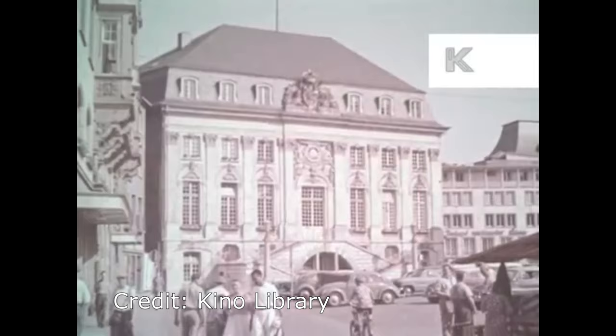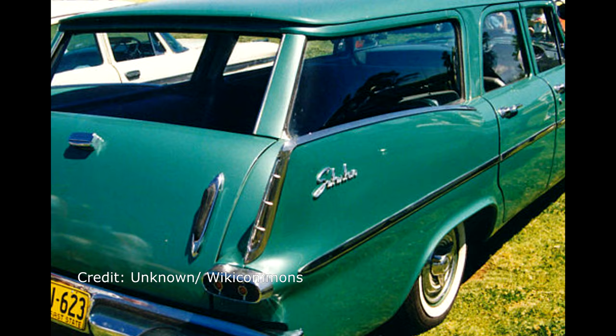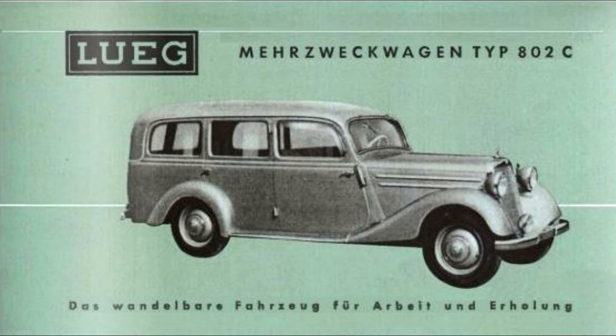Enter the 1950s. West Germany is experiencing its economic miracle, the future looks bright, and the Western world is recovering quickly. Across the Atlantic, US car companies such as Plymouth are producing attractive, bright, practical, tail-finned station wagons like the Suburban.